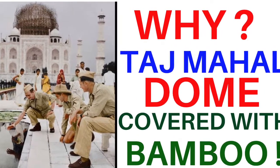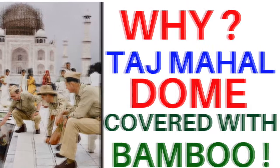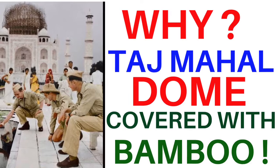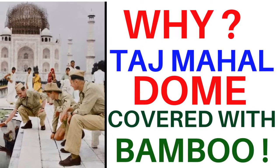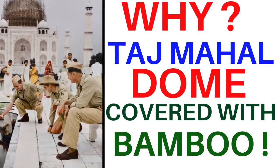Hello and warm welcome to the Uday Patil Scaffolding Channel. I am Uday Patil, the Managing Director of Uday Structurals and Engineers. Today I have come to you with the topic: Why Taj Mahal Dome was covered with Bamboos.